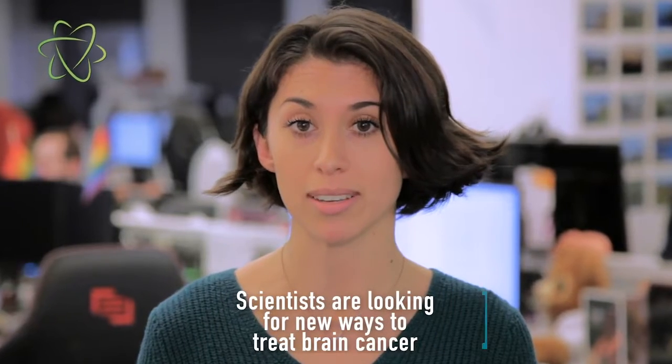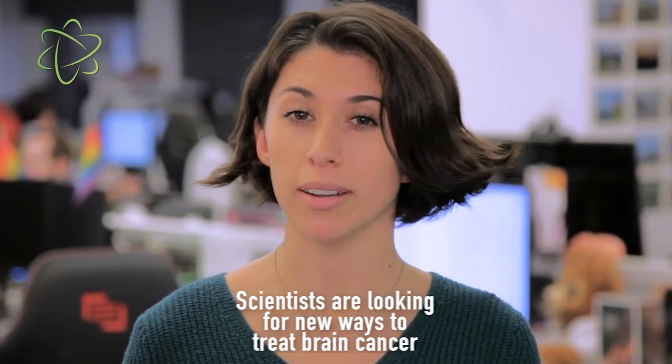The aggressive brain cancer glioblastoma has proven very difficult to treat with standard cancer treatments. But now, scientists think they might have stumbled upon a new solution: the Zika virus.